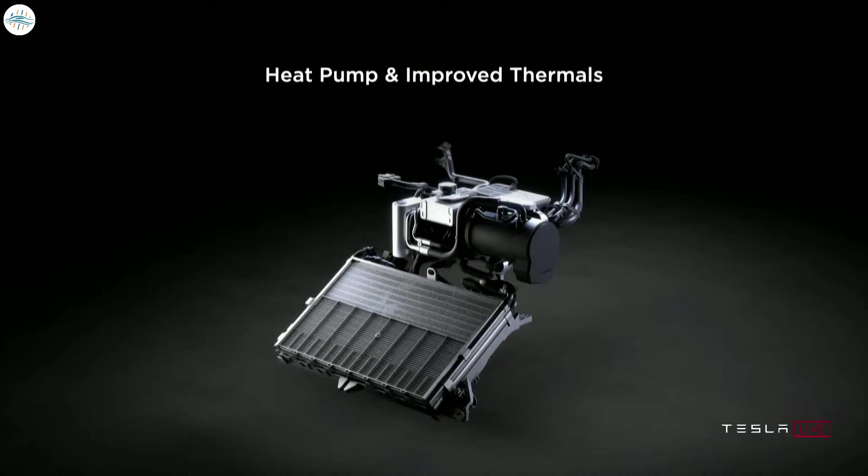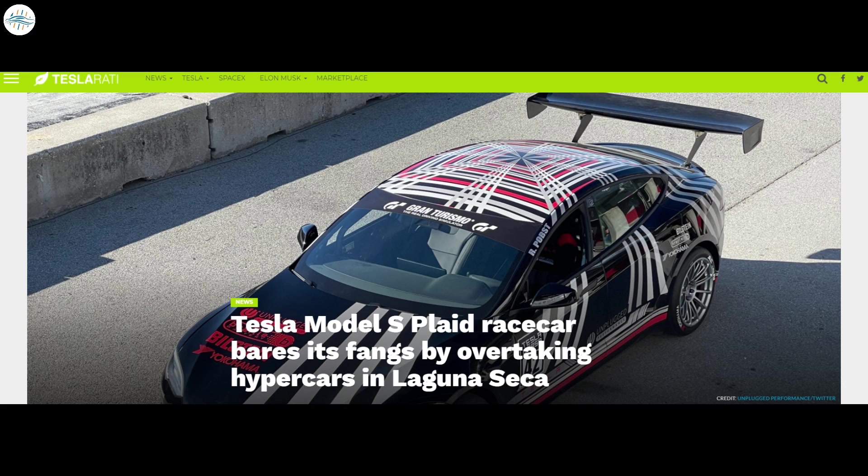Elon Musk also noted that the radiator is twice as big for heat rejection, so you'll be able to do back-to-back 0-to-60s and go on the track all out — and the car doesn't get winded.